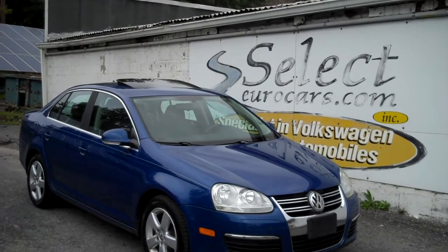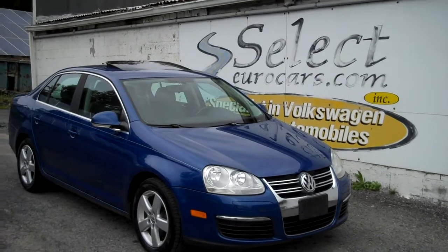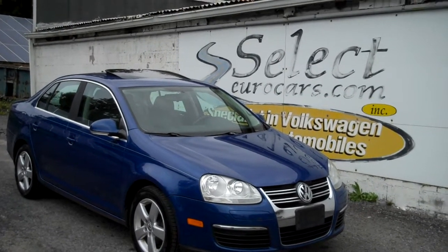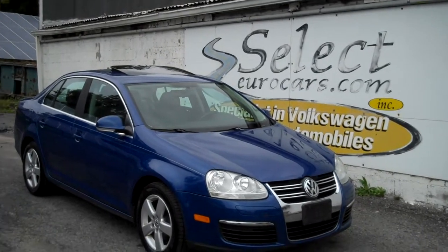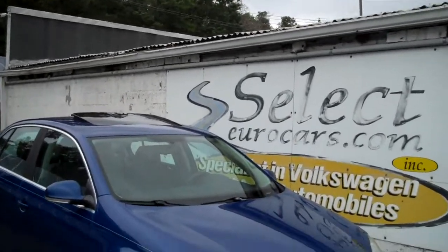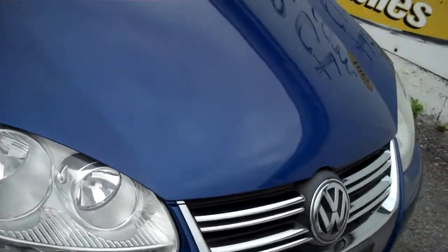This vehicle spent much of its life in Virginia and Arizona, and then a New Jersey owner had it, cared for it, kept it very clean — obviously a VW lover — and traded it here on a newer Volkswagen TDI. So now it's available for you to enjoy.